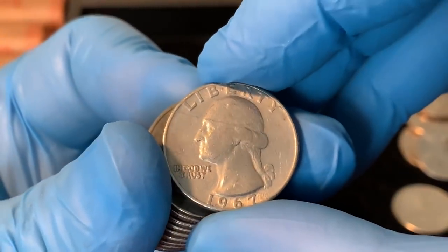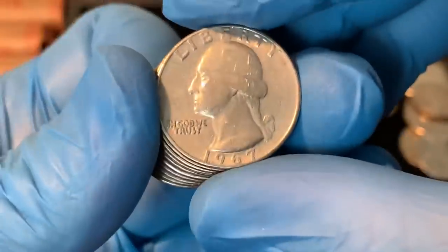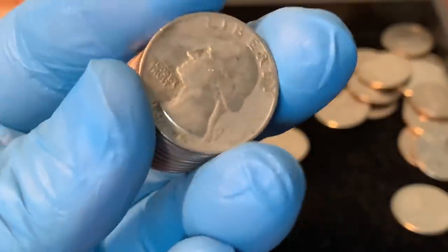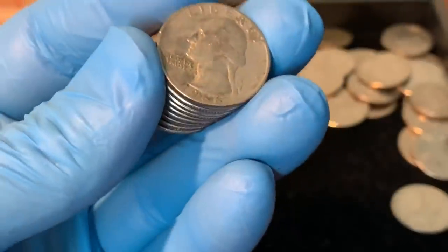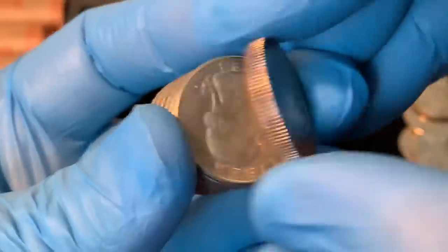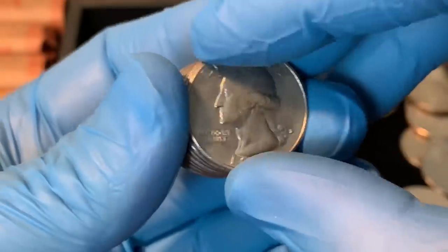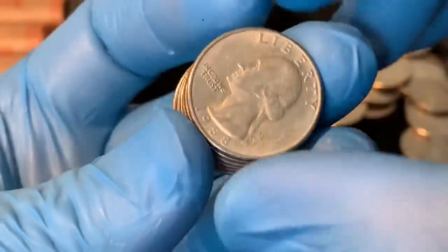Let's see — was it a '65 or '67 that has a doubled die possibility? Might be '67... I'll pull these aside — oh no, it's a '66. I was doubly wrong. '66, so we'll put those aside. You never know what you're gonna find. We come across our first '83, so let's see how many of those we can find.